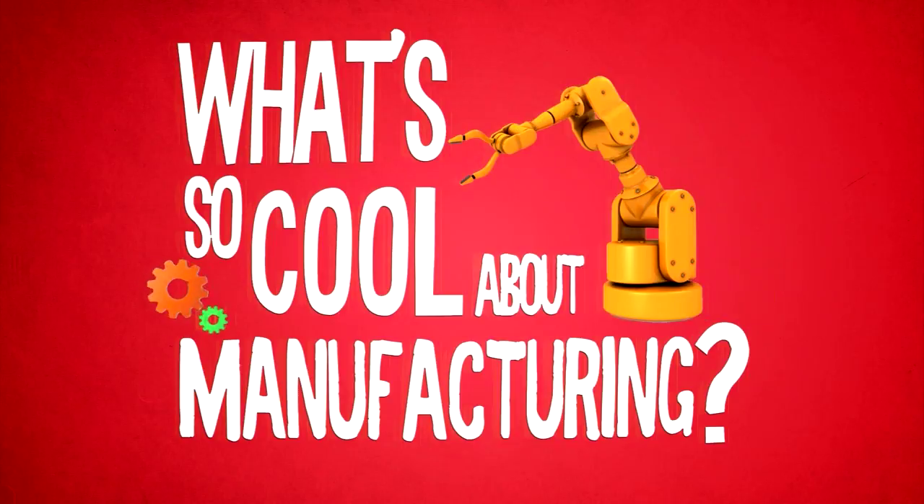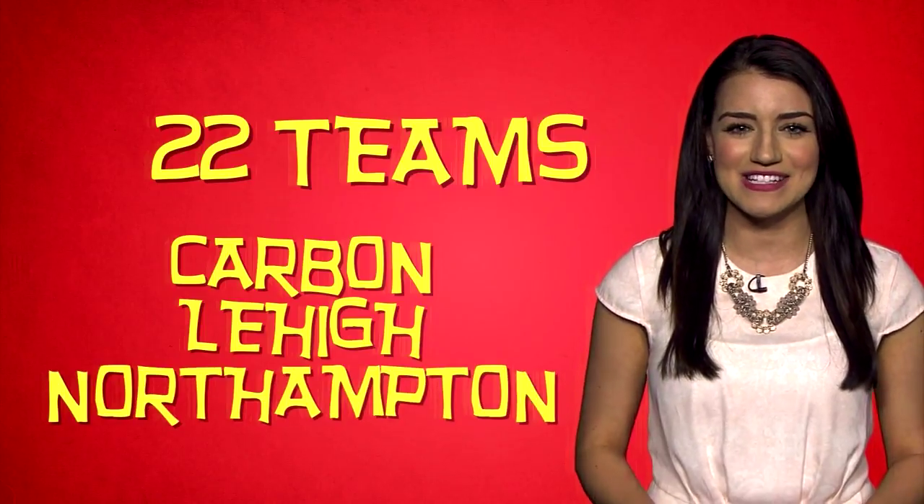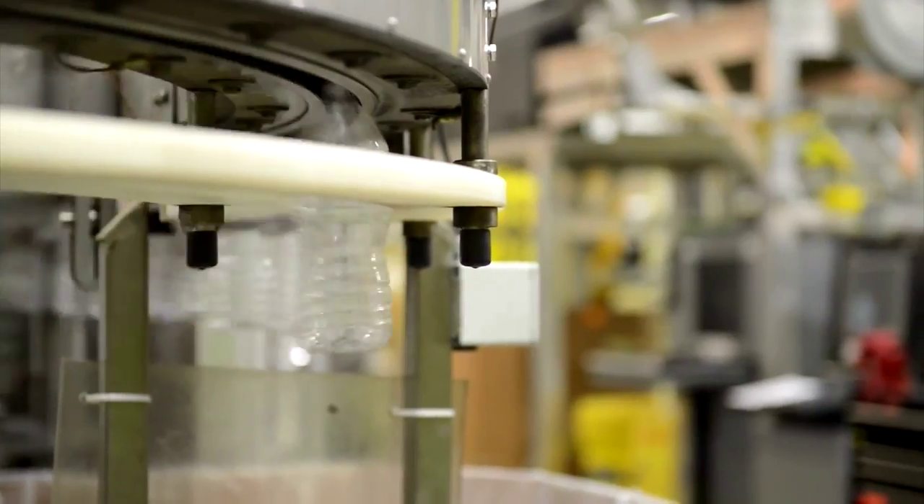What's so cool about manufacturing? We asked and you answered. 22 teams of student filmmakers from Carbon, Lehigh, and Northampton counties accepted the challenge to learn how things are made by making something of their very own. Here's a look at the first several videos.